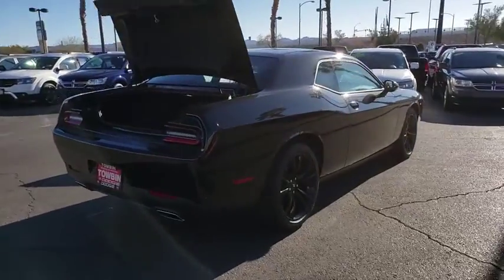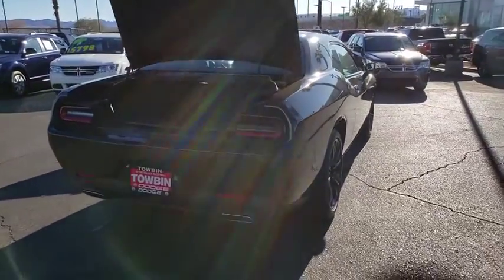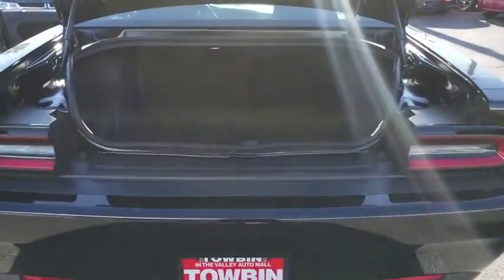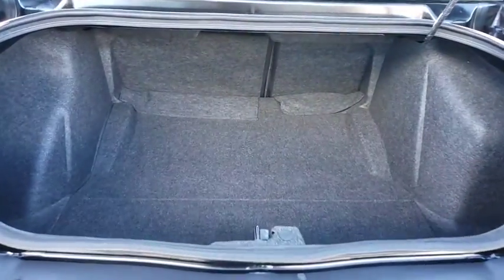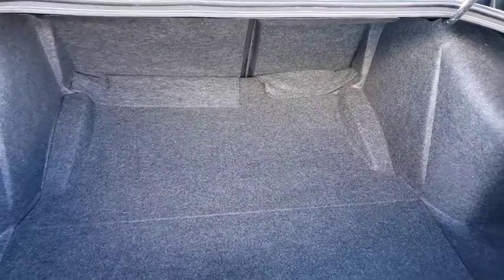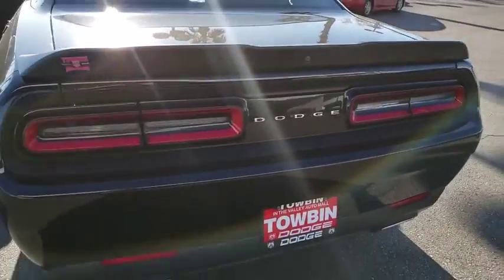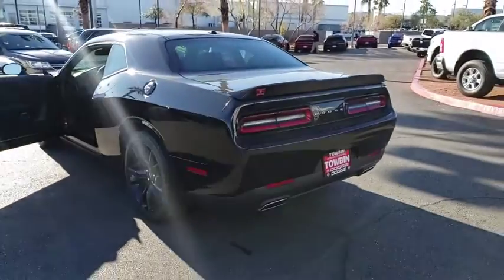This vehicle has less than 20,000 miles. Here are some of this vehicle's great options: traction control, dual airbags, power steering, four-wheel disc brakes, electronic stability control, fog light, security system, compass, power windows, rear window defroster, trip computer.